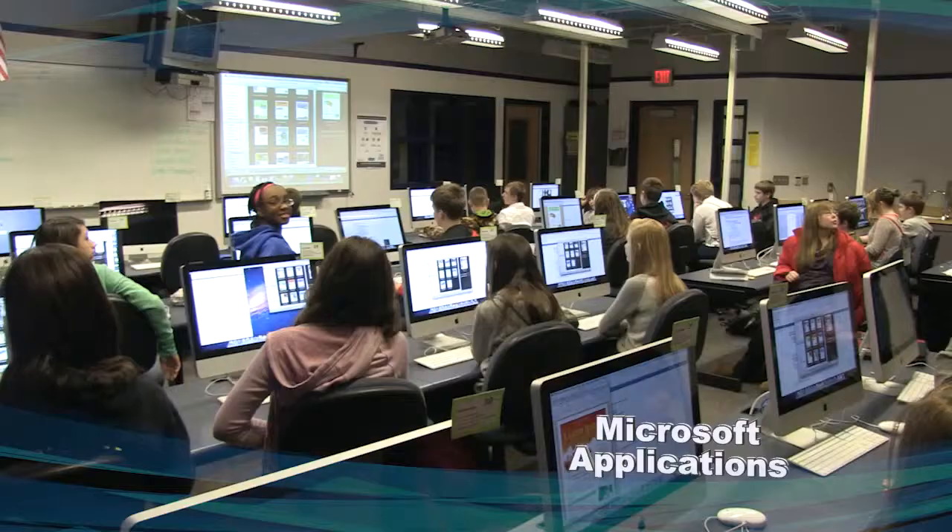It really gives me an edge against other students who are looking to go into the same field, just because you get to have more experience. CTE gives students experiences that are real world, relevant to what's going on today and in the future, and it's really rigorous for students as well. They're taking these classes because they want to challenge themselves in a particular area.